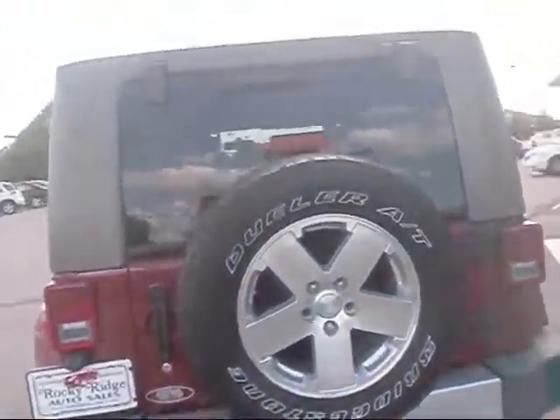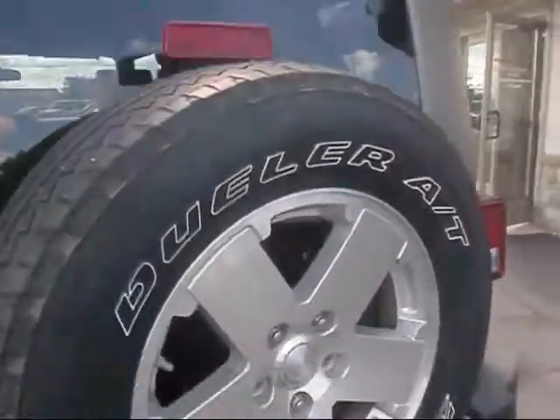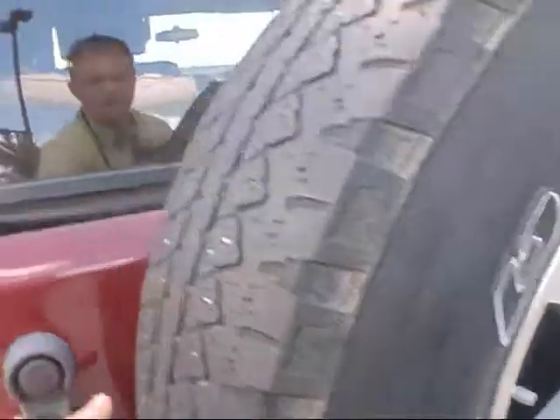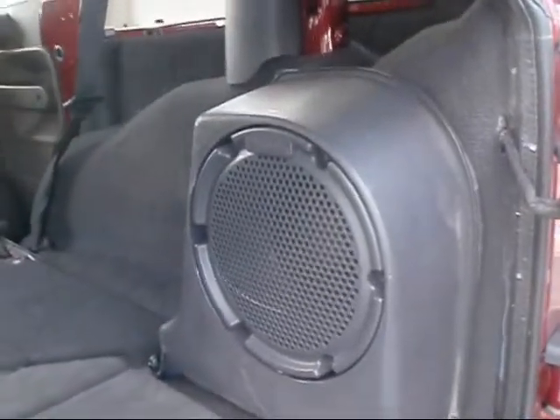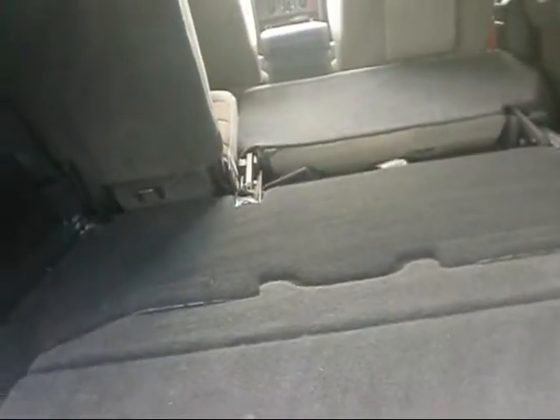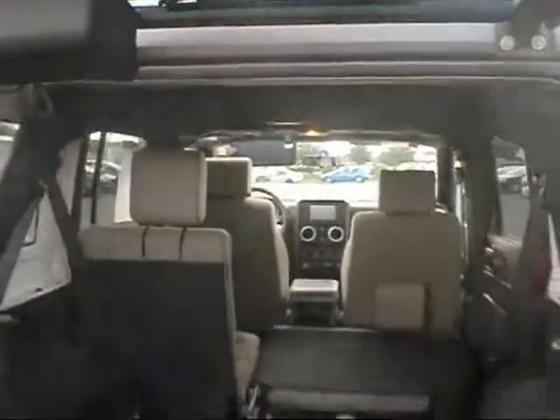It's got the full size spare tire on the back, a third brake light, and this one comes with a towing hitch on it. You can open this up — it's got a big subwoofer in the back. The Sahara Edition comes with the Infinity sound system, so it's an extra added sound feature. There's a little storage compartment right in there and of course you have your jack. The glass opens up as well.